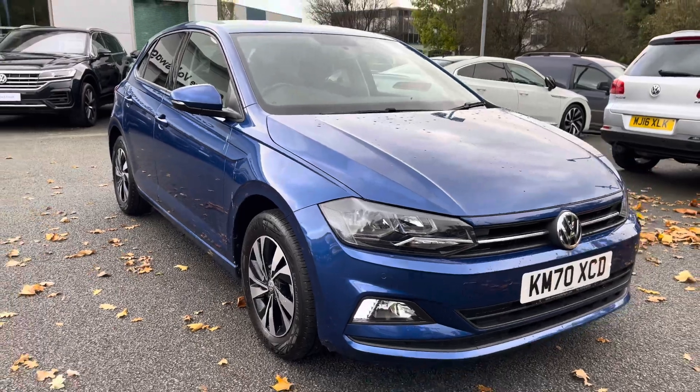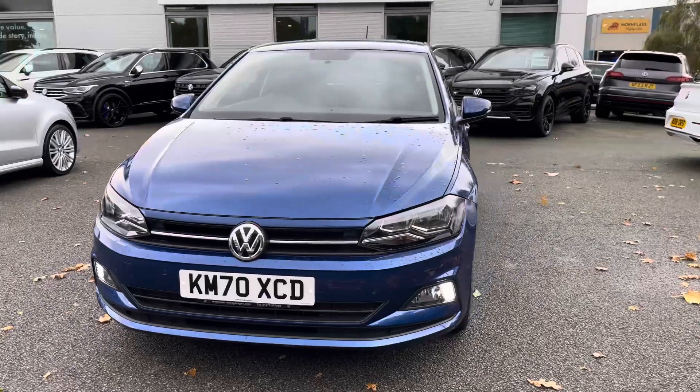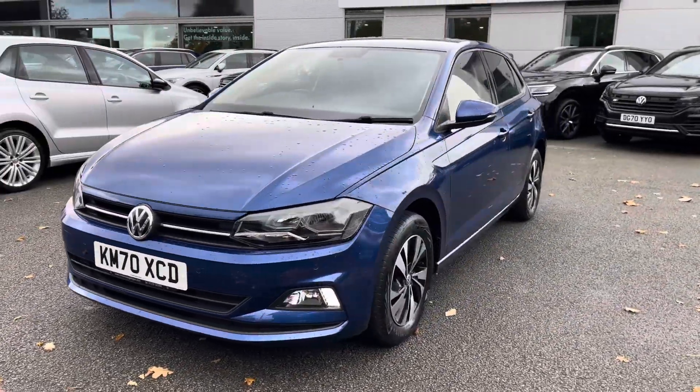Hi, I'm Jack from Crew Volkswagen and I'm going to show you around this approved used Volkswagen. This is the Polo Match, finished in a lovely reef blue metallic paint, featuring the one-litre petrol engine producing 80ps with a five-speed manual gearbox.